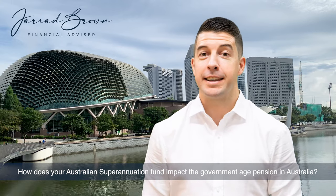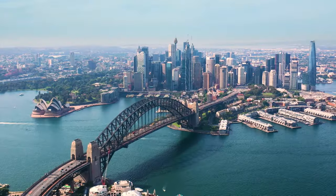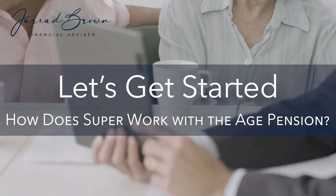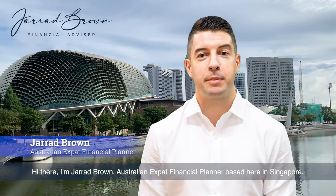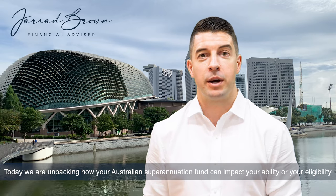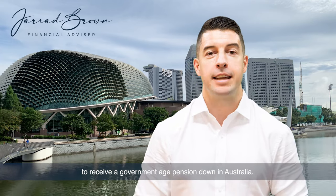How does your Australian superannuation fund impact the government age pension in Australia? Hi there, I'm Jarrod Brown, Australian expat finance planner based here in Singapore. Thanks for tuning into the video today. Today we are unpacking how your Australian superannuation fund can impact your ability or your eligibility to receive a government age pension down in Australia.